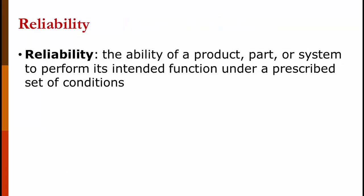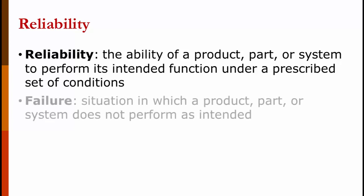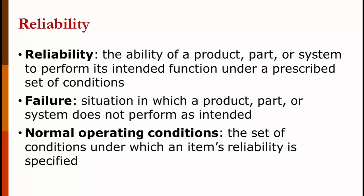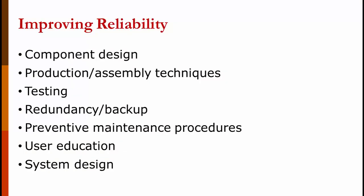Reliability is the ability of a product, part, or system to perform its intended function under a prescribed set of circumstances — and that prescribed set of circumstances is important. That's not taking your Honda Civic on Baja or using your SUV as an Uber vehicle. Failure is a situation in which a part, product, or system does not perform as intended — it doesn't have to completely quit working, like a car with the air conditioner not working. Normal operating conditions are the set of conditions under which an item's reliability is specified. To improve reliability, you can design better components, produce and assemble them better, do more testing, have redundancies and backups — like the parking brake working on an entirely different system from the primary brakes — have good preventative maintenance, educate users on how to use the product, and do a good systems design.